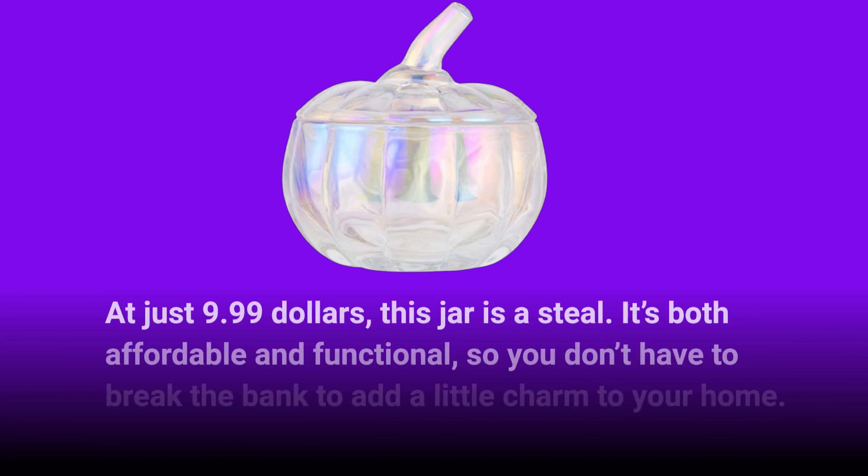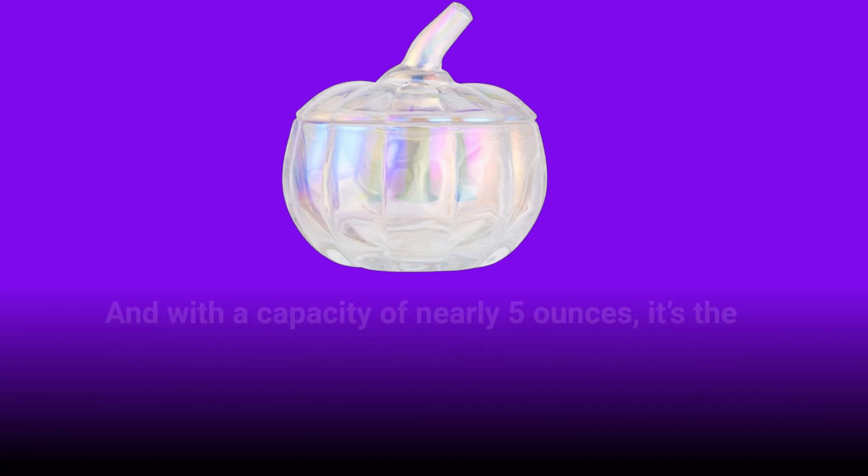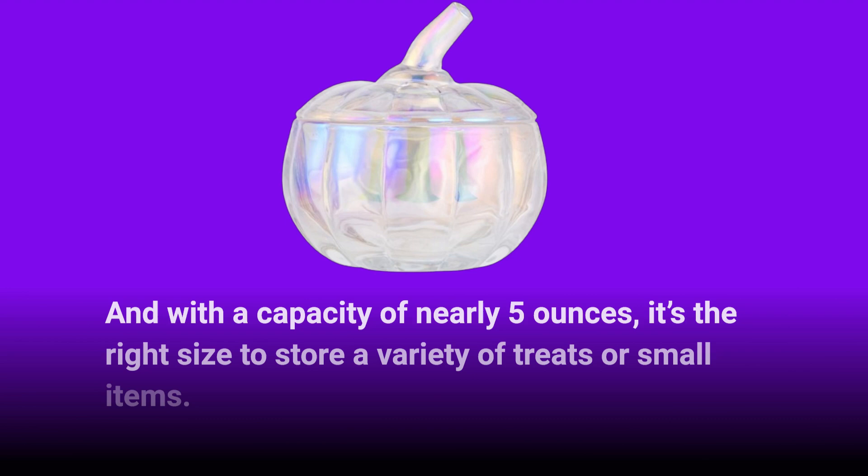At just $9.99, this jar is a steal. It's both affordable and functional, so you don't have to break the bank to add a little charm to your home. And with a capacity of nearly 5 ounces, it's the right size to store a variety of treats or small items.